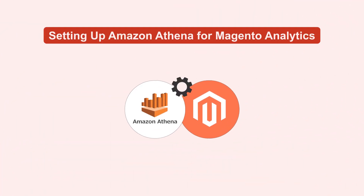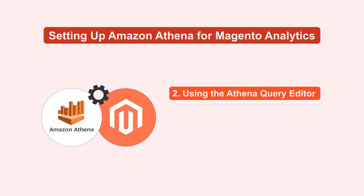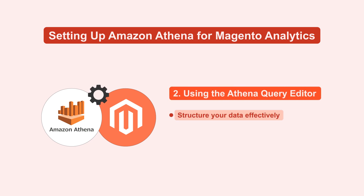Now we'll go through the essential steps to set up Amazon Athena for your Magento analytics. One, store and organize your Magento data on Amazon S3 to optimize accessibility for Athena. Two, use the Athena query editor to structure your data effectively, enhancing query performance and insight accuracy.